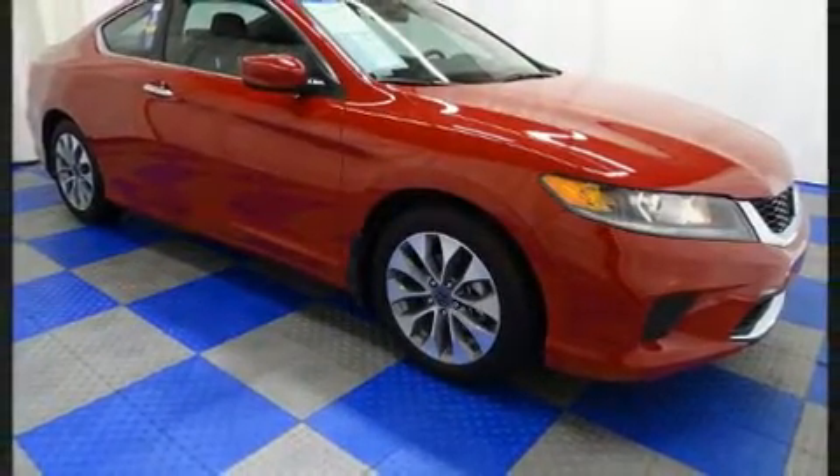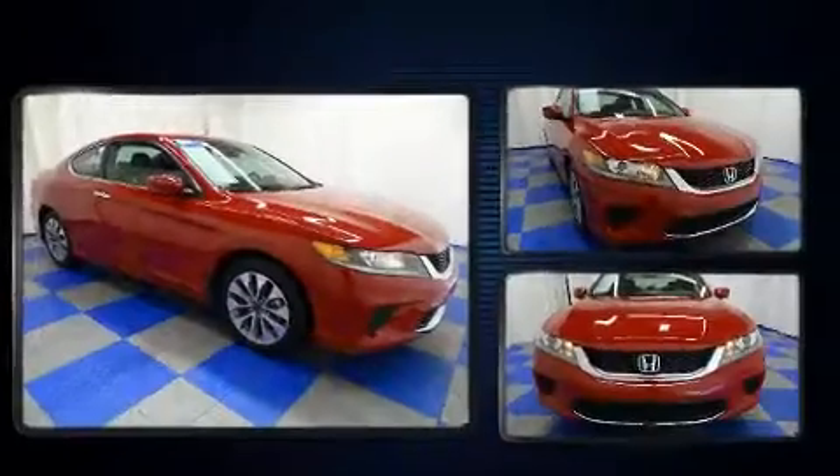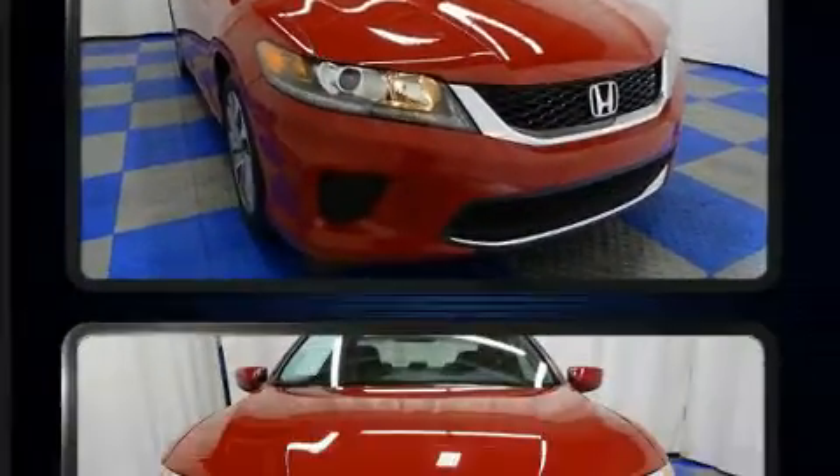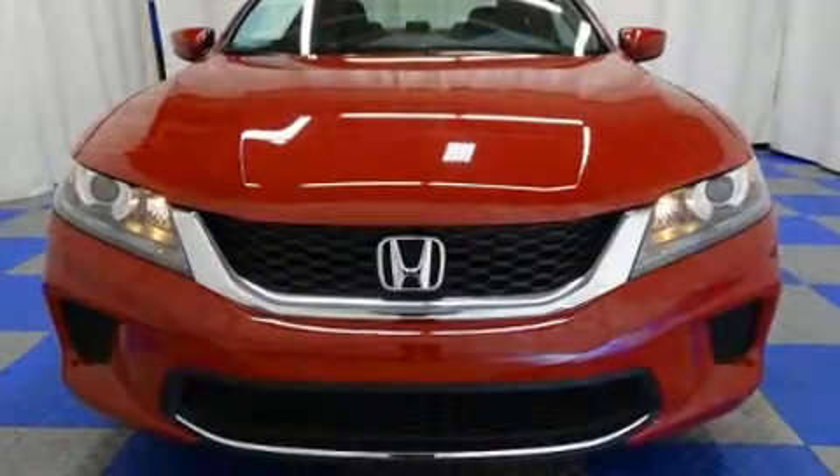All of the premium features expected of a Honda are offered, including speed-sensitive wipers, a trip computer, remote keyless entry, and much more.